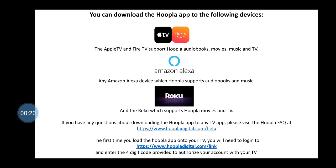You can also download the Hoopla app to the following: the Apple TV and Fire TV, which support audiobooks, movies, music, and TV shows; any Amazon Alexa device, which supports audiobooks and music; and the Roku, which supports movies and TV shows.